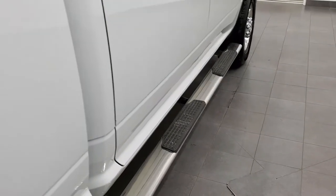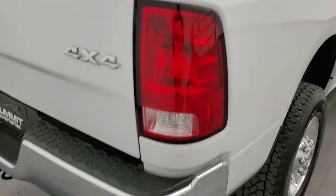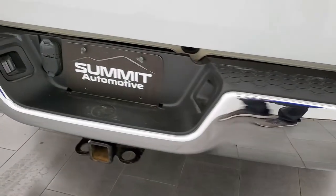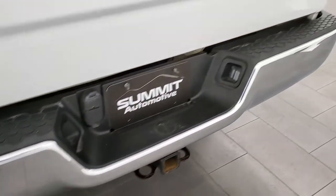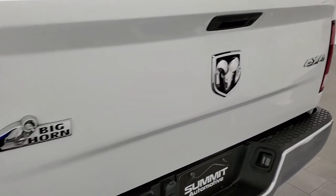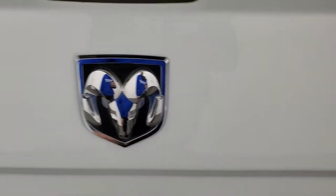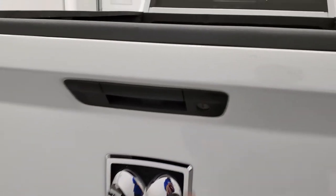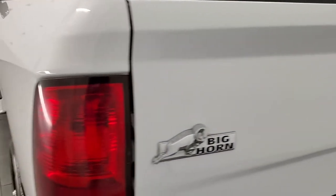It does have some aftermarket chrome step bars. Box side is in excellent shape — I didn't see any dents or dings in there. Coming around to the back of the vehicle, the rear bumper is in really nice shape. Full towing package which includes a receiver hitch, 4-pin and 7-pin wiring. The tailgate is in pretty nice condition with a couple little light scratches and one little ding, but it does have a locking tailgate. Very nice Arma brand spray-in bed liner — that's in really nice shape and the bed is in really nice shape. Tailgate shuts nice and solidly.